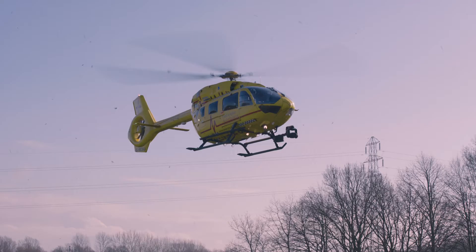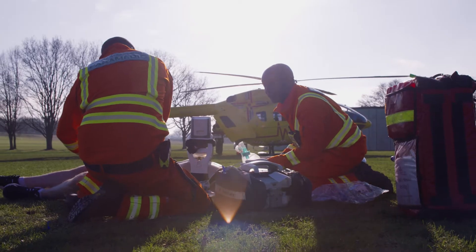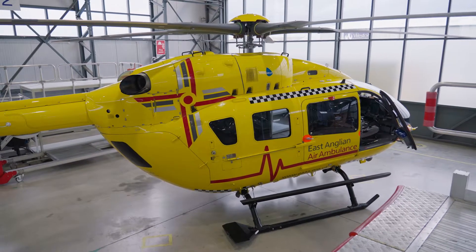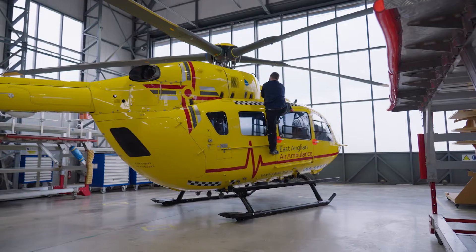It seems like a very small thing, but actually having heard from the pilots and the organisation about the benefits it's going to have, adding the fifth blade will actually make a lot of difference to the clinical team and to the patients. It's a significant improvement to this aircraft which we already thought was ideal for the job that we do.